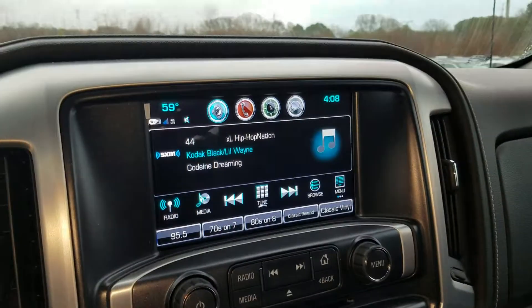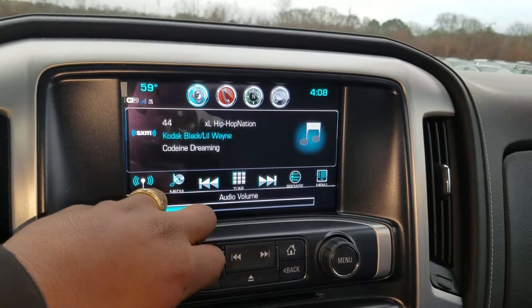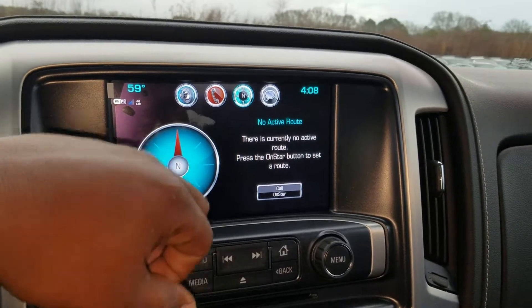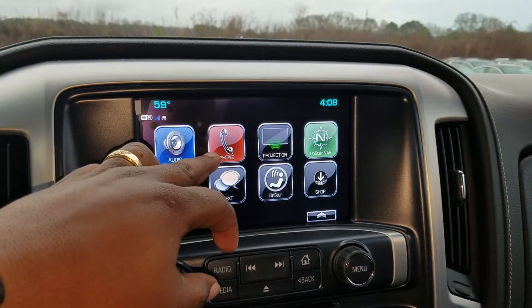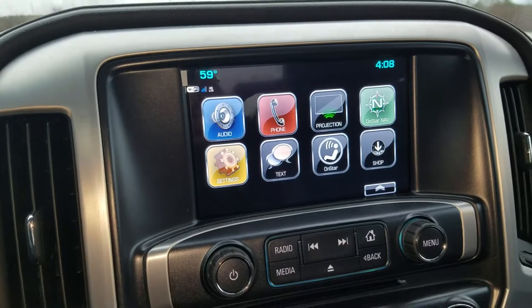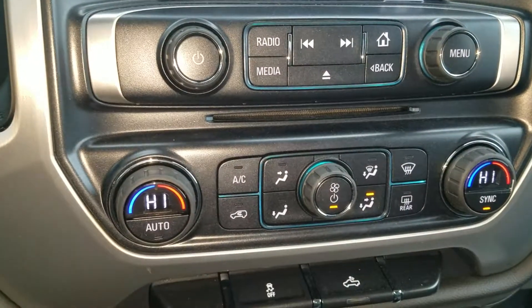Do have your infotainment system on here, of course with the Sirius XM radio. It does also have the OnStar dependent turn-by-turn navigation. You can pair the system to your phone to answer your calls directly from your steering, and of course you do have the projection app so you can project your Google Maps onto the screen.